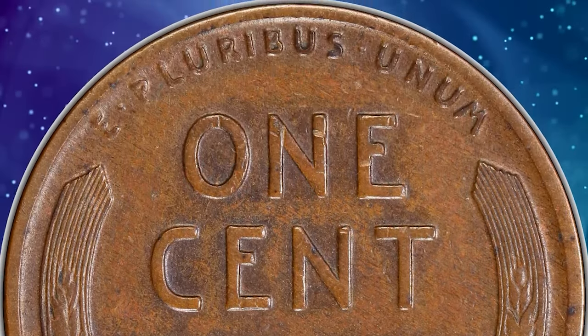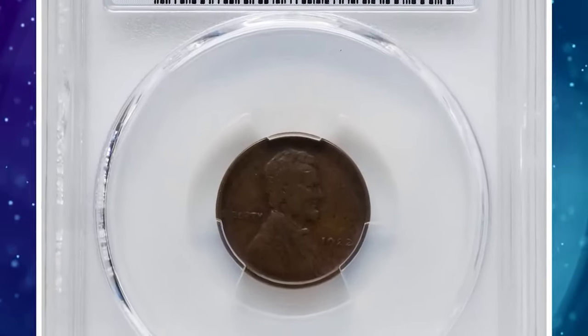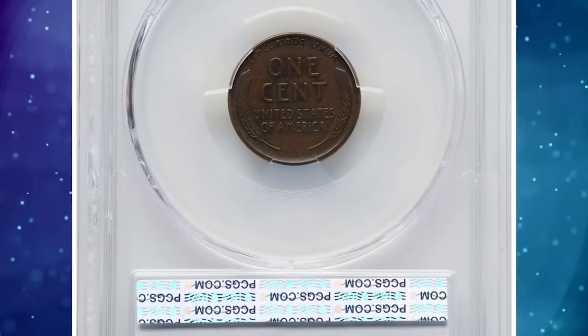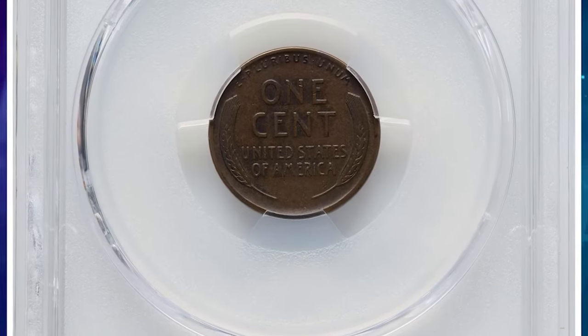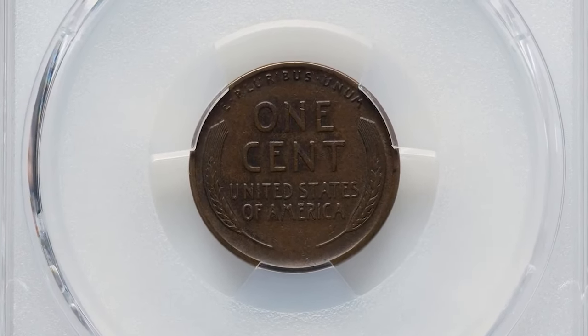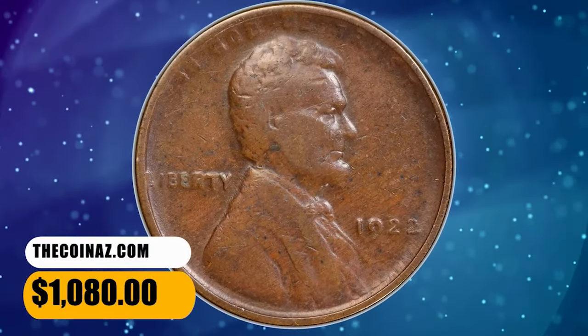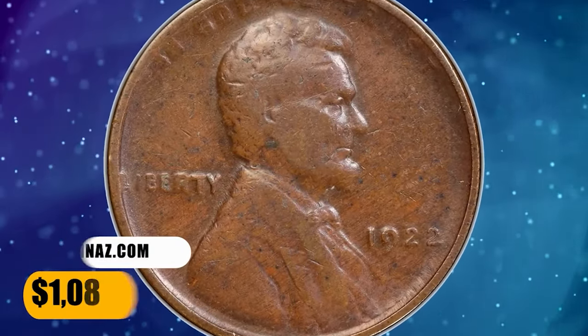Eventually, numismatists determined that three die pairs of 1922-D cents lack the D. Die pairs 1 and 3 have a weak reverse and sometimes show portions of the D; die pair 2 has a strong reverse and never shows a remnant or ghost of a mint mark. This circulated specimen was sold for $1,080 on December 19, 2023.